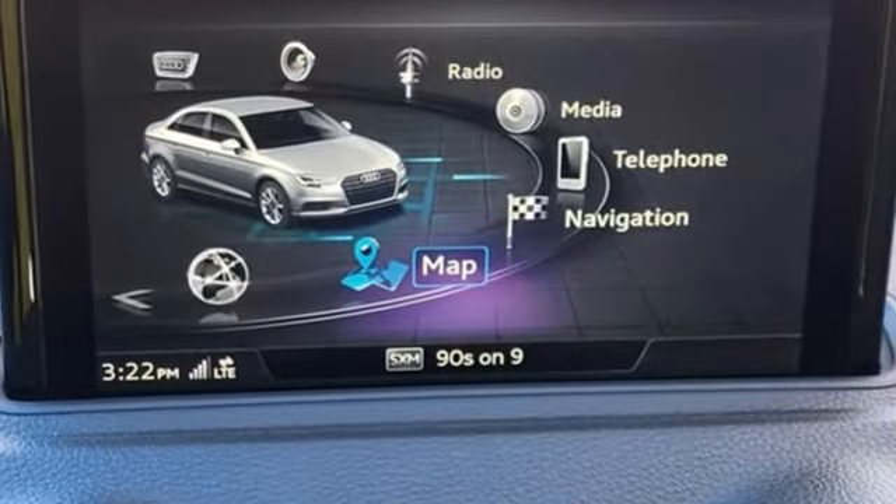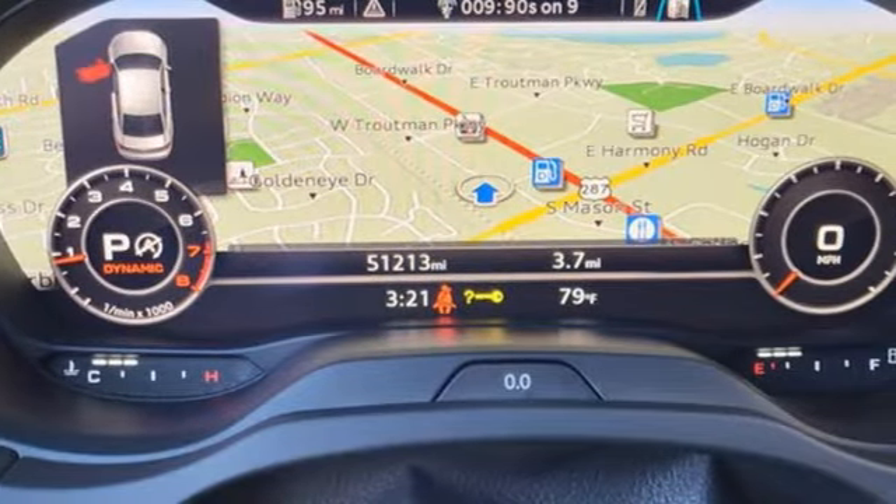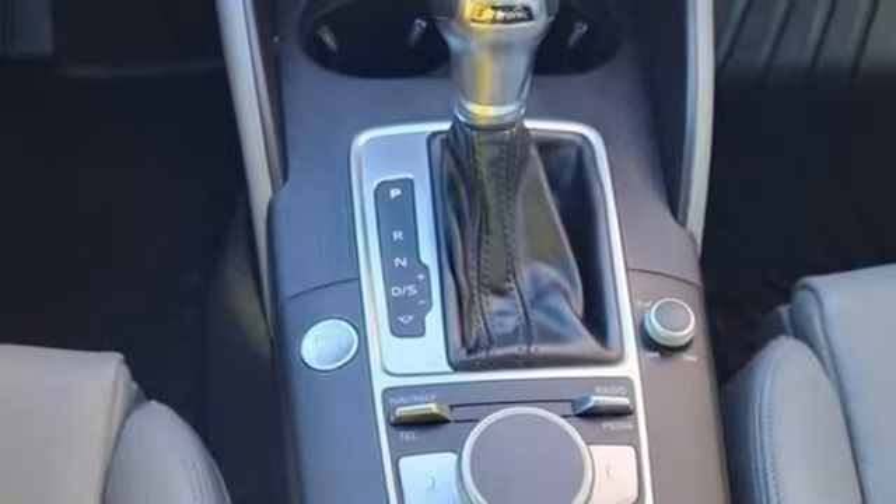And the good news continues. For 2018, two USB ports and heated front seats are standard on all A3s. A great vehicle is comprised of great features like these.